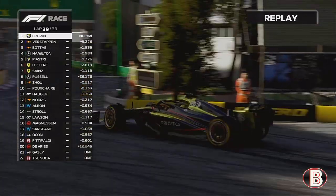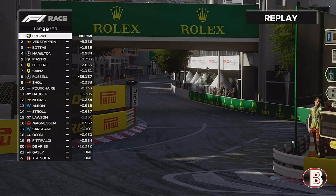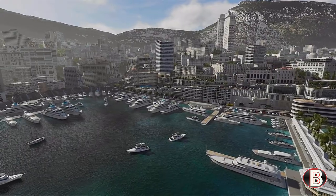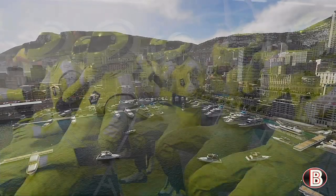We're just managing the pace. Lap 39 — we round the final corner and we make it three in a row in Monaco. Done it then! They've won here in Monaco with an emphatic performance, and a victory they can be proud of for years to come.